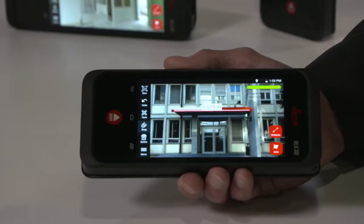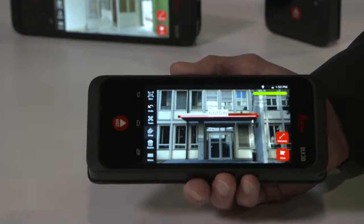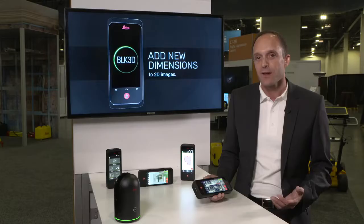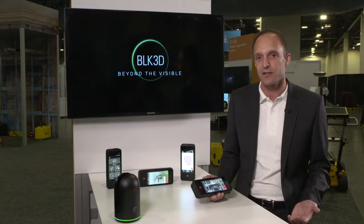The great thing is that we combine documentation functionality with measurement functionality. A lot of people on construction sites today already document their work with smartphone pictures and do measurements beside that with paper sketches. Here we can combine photo documentation and measurement in one device. I think that will revolutionize the way how people measure today, and I think it's great for many different applications.